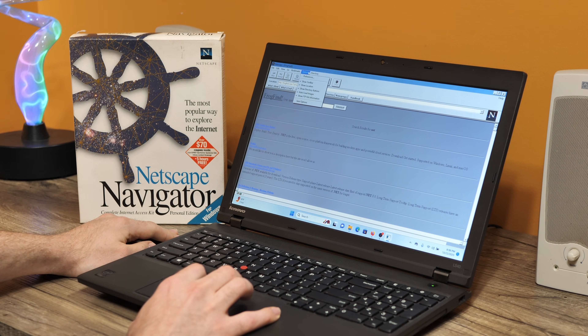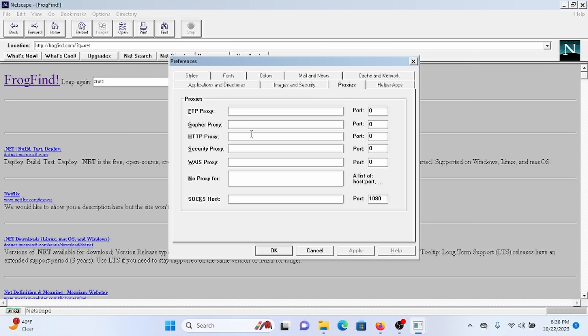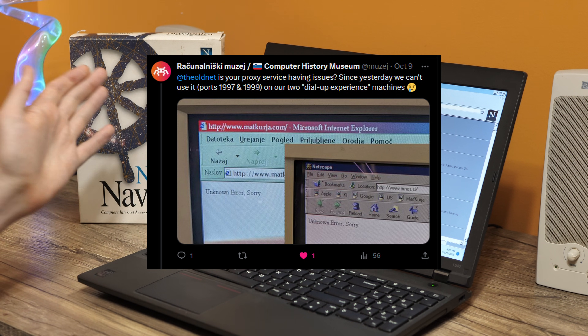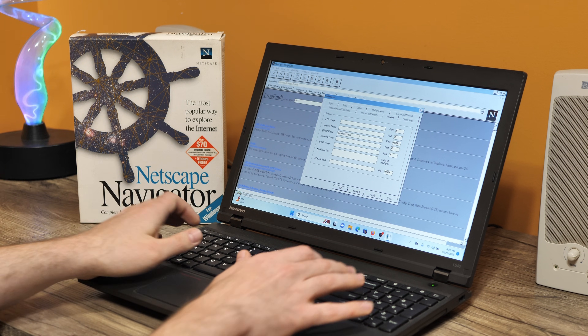You can do some other things if you change a few settings. Normally you can go to proxy, type in the old net dot com, and type in 1996 or your desired year as the port, and you can browse archive.org through this browser by typing normal website addresses. Unfortunately the old net has been down since the beginning of October, so we're going to use a self-hosted alternative — basically hosted by me.